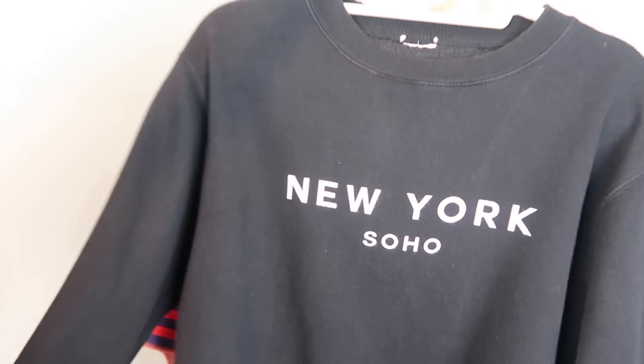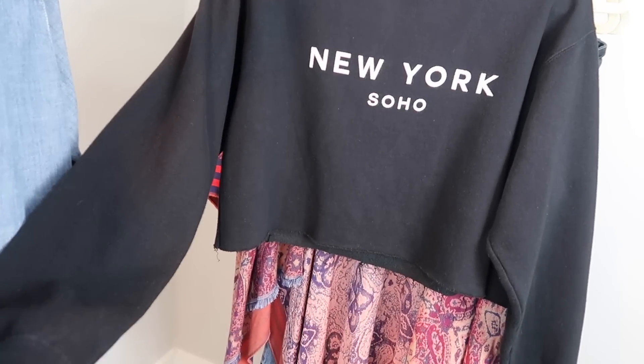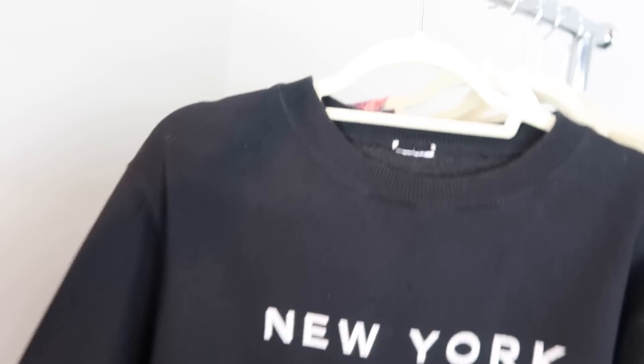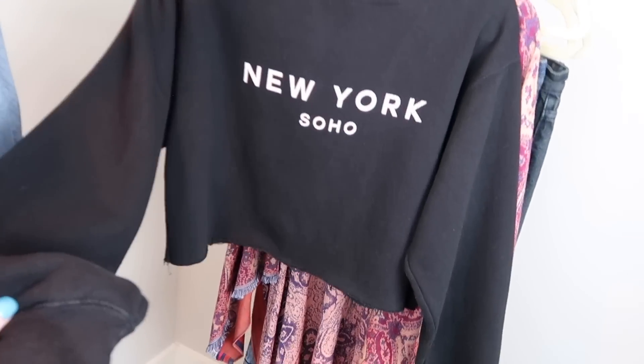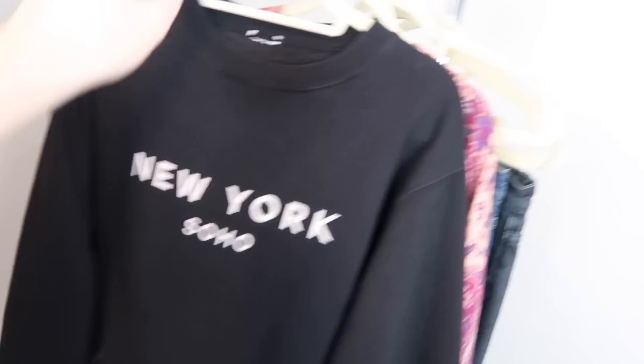I have another New York item — funny because I had that New York tee before this. I got it at a different place and it's just an oversized cropped sweatshirt that says 'New York Soho.' It's been cropped, it's raw on the bottom, raw edge, and there's no brand or size. I measured it and I think it fits like a medium. These cropped sweatshirts are everywhere now, so I think that'll do really well.